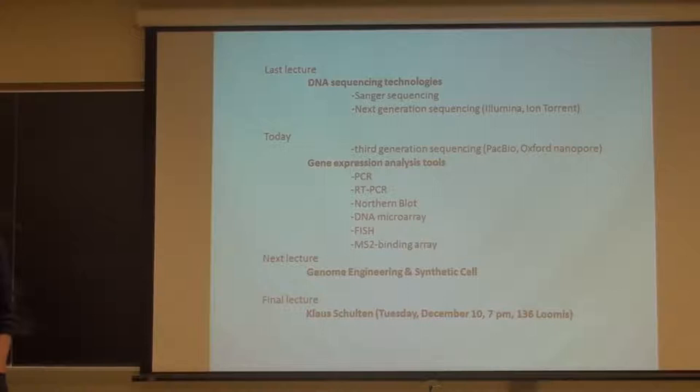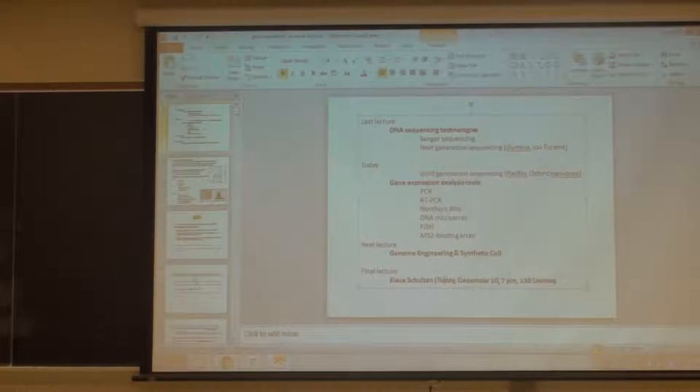The final lecture of the course will be given by Professor Shulton next Tuesday. Unfortunately we couldn't give the lecture at a regular slot, so the makeup lecture will be that evening at 7 p.m. in room 136, which I believe is this room. The email is correct.